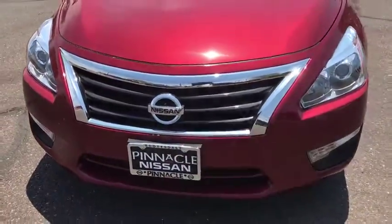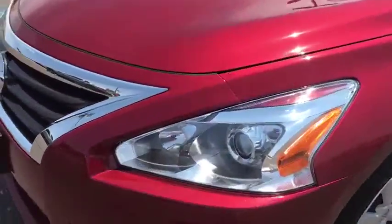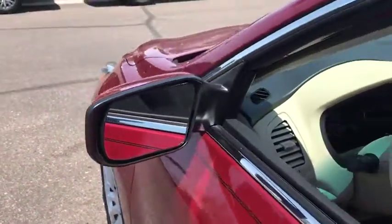Keyless start, rear defrost, AM FM stereo radio, front wheel drive, trip computer, power windows, CD player, security system, bucket seats.